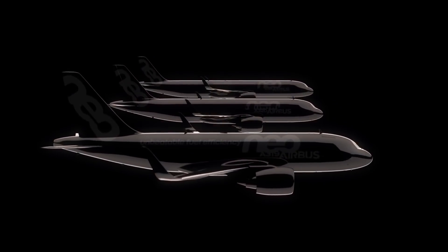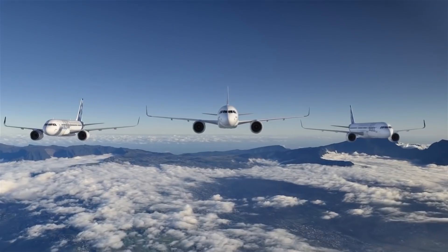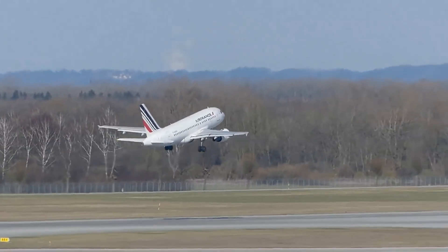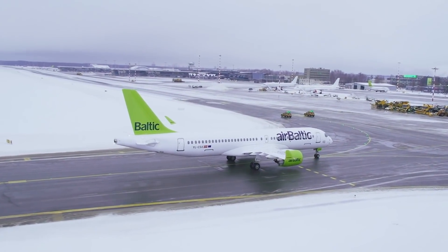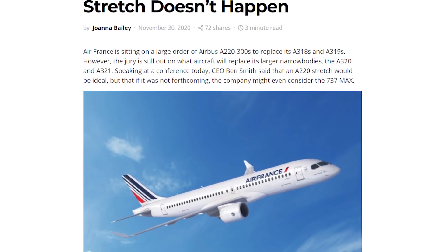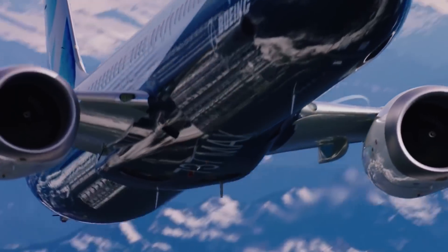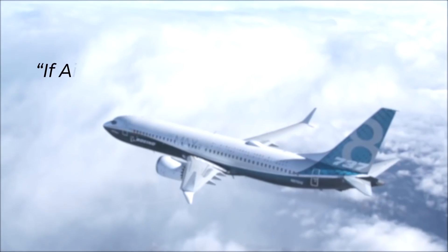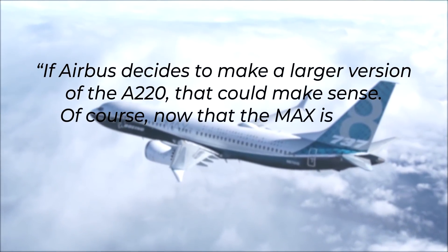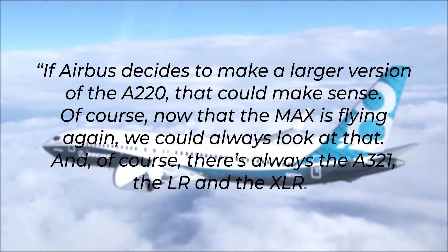Airbus has already committed to a new engine option for both the A319, A320, and A321, so it's an investment that it doesn't want to see go to waste. Airbus might not be able to stand in the way of market demand, with the likes of not only Air France, but Air Baltic and Delta keen to pick up the stretched version of the aircraft. According to very recent news, Air France plans to make a move to buy the A220-500 stretch as soon as it can — or it might swing over and buy the Boeing 737 MAX instead. If Airbus decides to make a larger version of the A220, that could make sense, though now that the MAX is flying again, that is always an option too, as is the A321 LR and XLR.